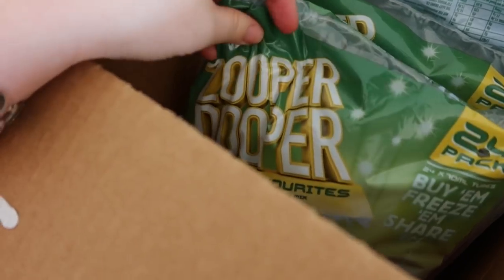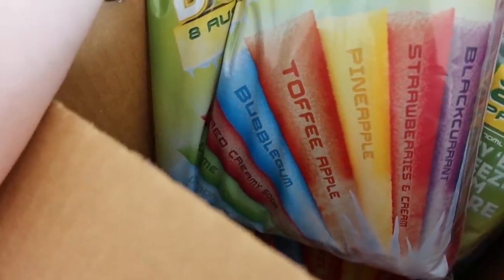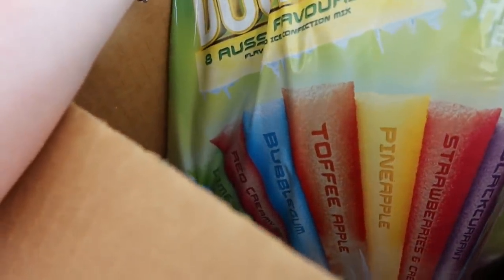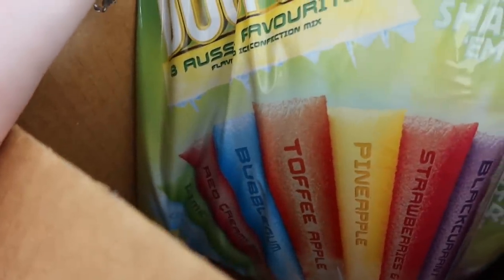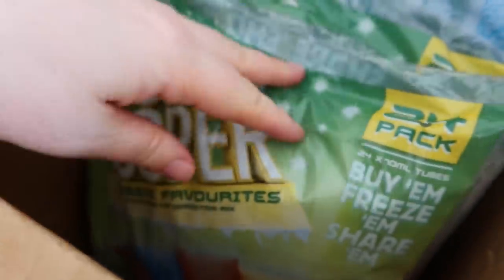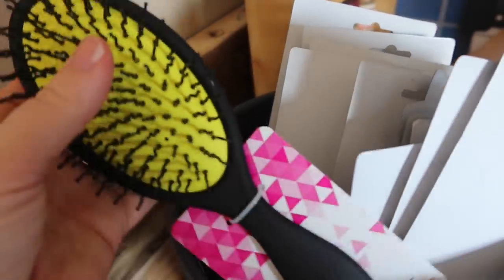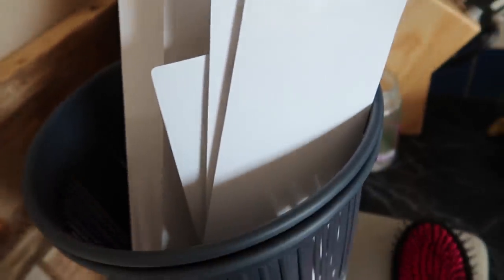I got six packets of Zoopa Doopas for $11 — so under $2 a packet, that was really good. They're slightly more unusual flavours, and there are some sour ones in there but they're still nice. I also forgot to show you these — I got three hairbrushes because it was three for $5. My little girls have one each — Josephine's got one, Layla's got a blue one, and this one can just be for the little boys to share.